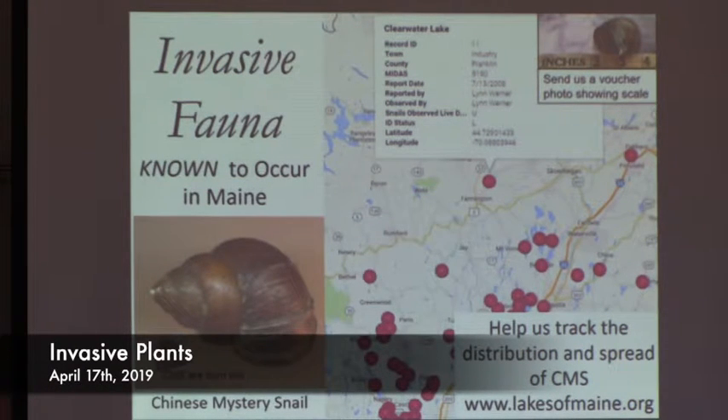Other invasive fauna known to occur in the state is Chinese mystery snail. Chinese mystery snails are large — if you find a snail larger than a walnut, you have a Chinese mystery snail; our native snails are very small. We are tracking incidents of Chinese mystery snail and have a map on our Lakes of Maine website. There are also people actively attacking this problem — they go diving, drag them out and throw them into the woods. Apparently raccoons are very fond of eating them.